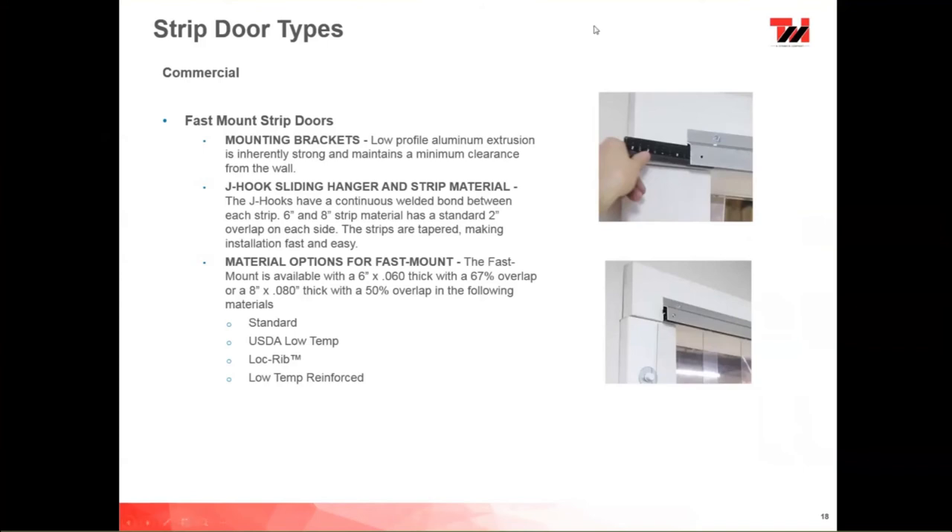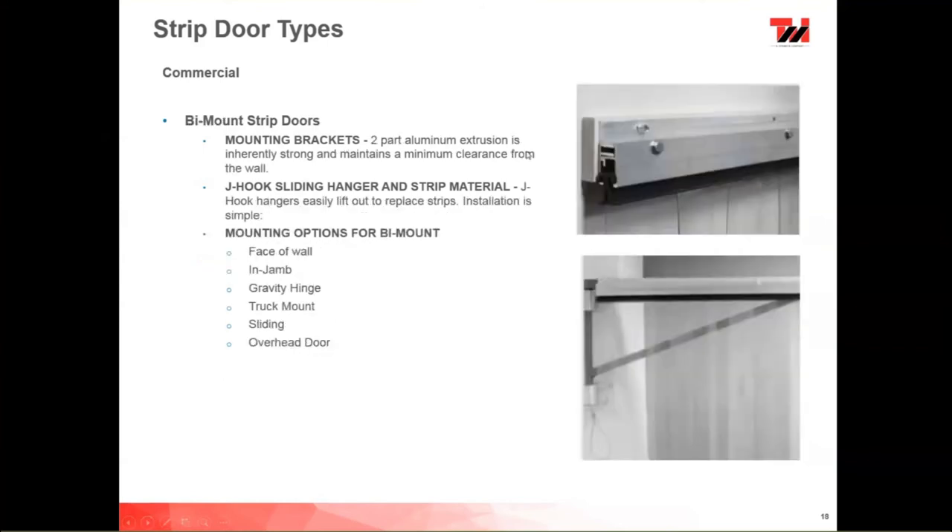Y-Mount strip doors are the classic legacy design of Seneca. The mounting brackets are a two-part aluminum extrusion — a little stronger than the Fast Mount for more industrial applications. J-hooks are RF welded and slide in and out. Installation is very simple — installation instructions come with everything labeled, strips are numbered for quick and easy installation. Mounting options for the Y-mount include face-of-wall, in-jamb, gravity hinge, truck installation, sliding, and overhead door brackets.